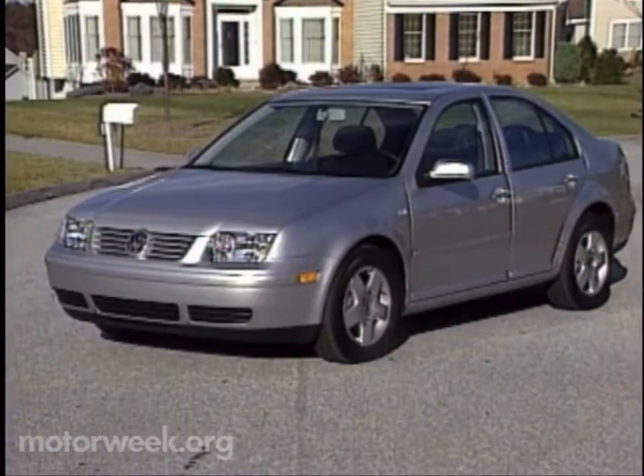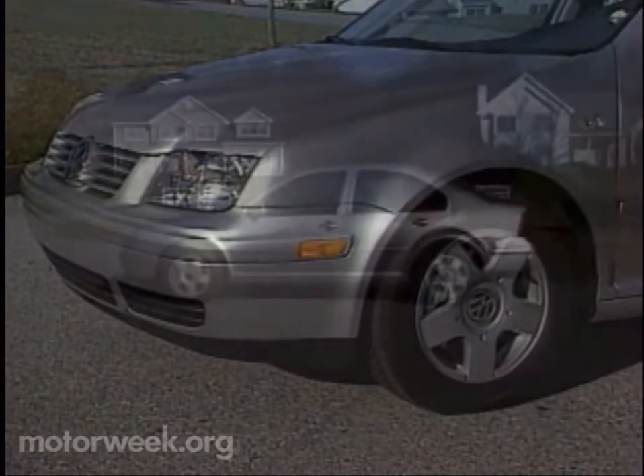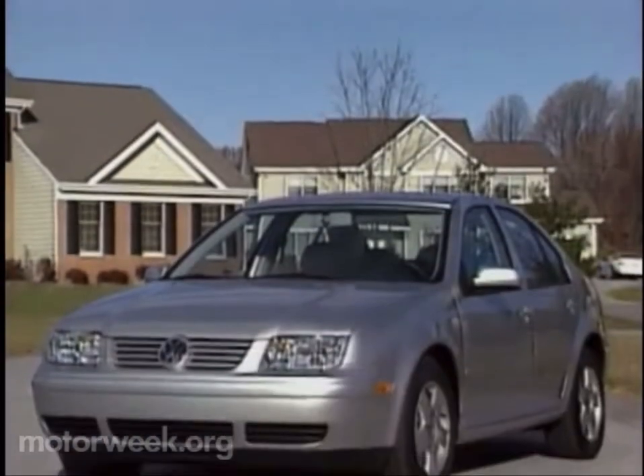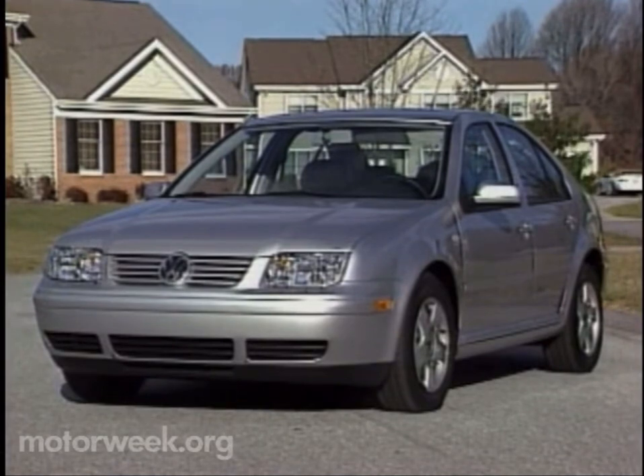It's built on the same fourth-generation A platform as the new Beetle, not to mention the latest Golf, Audi's A3, and the forthcoming Audi TT sports car. There is also the obvious family resemblance to the Passat. Both offer a look that is sleek and beefy — certainly a German soap bar, but one made of solid steel with a giant chrome VW crest front and center.